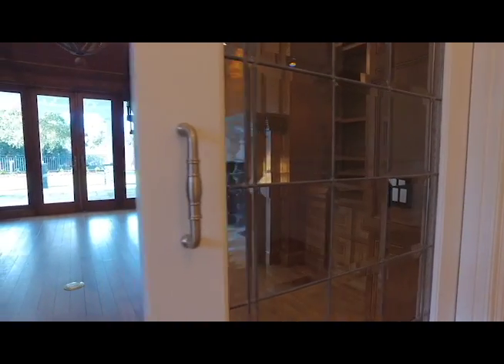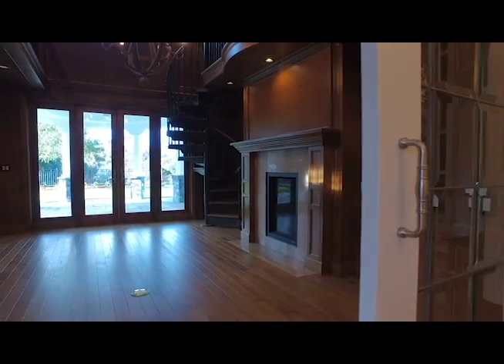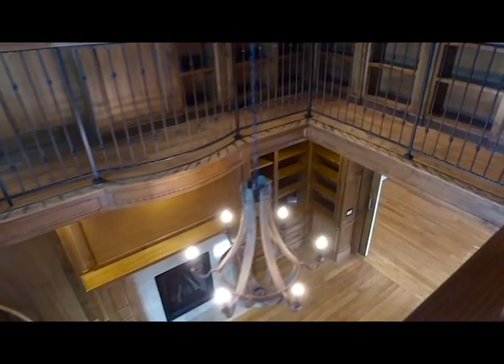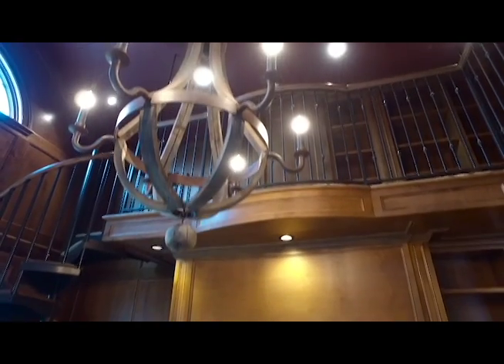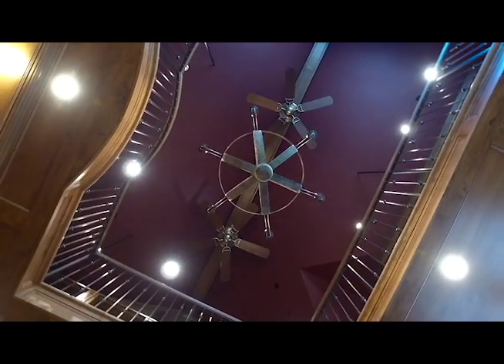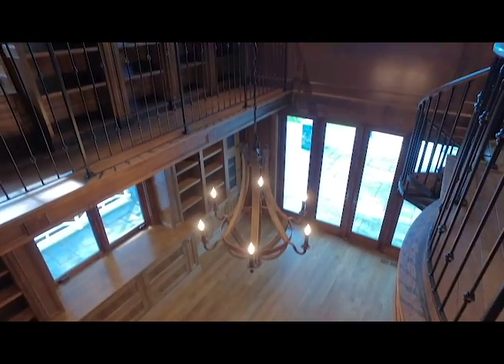Back on the main level is the office, built with craftsmanship of the highest caliber. Leaded glass doors grace the entry of this two-storey, 100% Alderwood library. A window reading nook, built-ins, French doors, and a fireplace make this a perfect space to curl up with a good book.